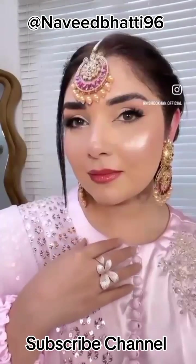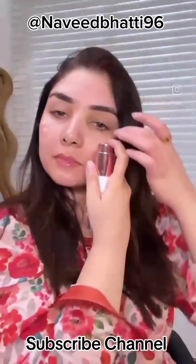Today, I am going to share a very affordable brand with you, which you can use to create a very beautiful look. First of all, we have applied a primer and a moisturizer.